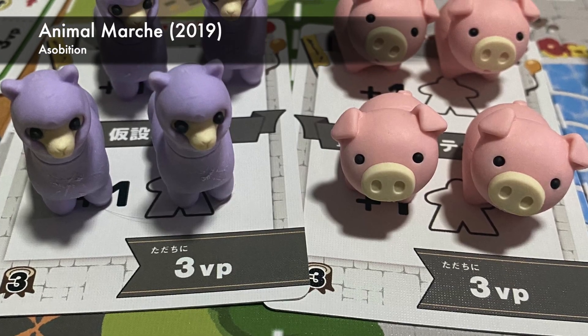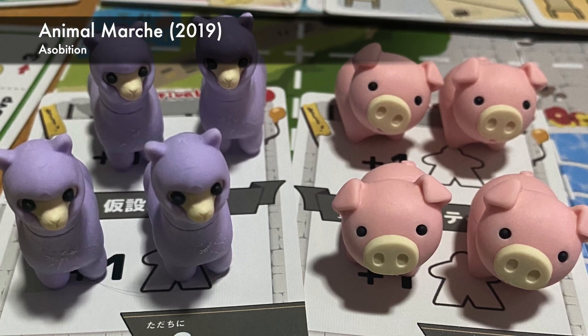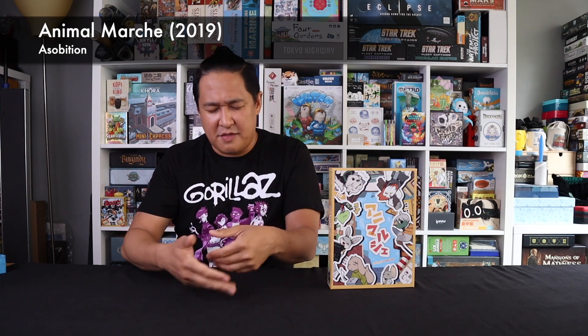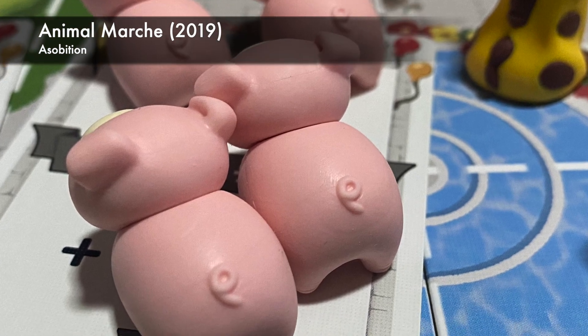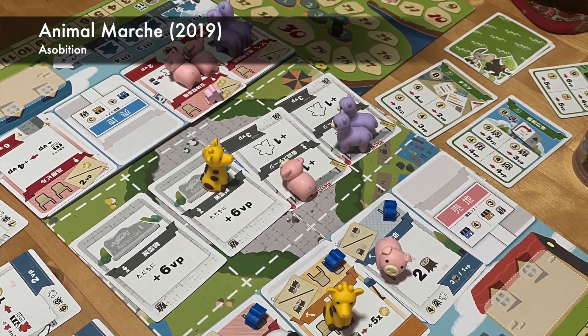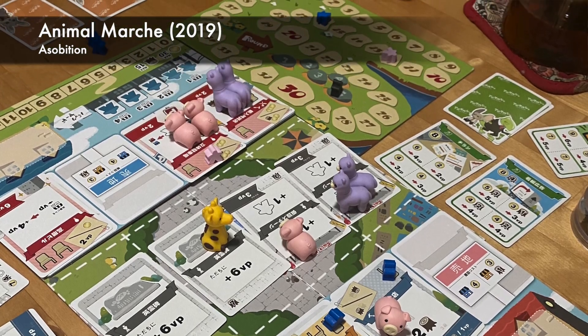Why do I like Animal March so much? There are a lot of really interesting mechanisms in this game that I haven't seen before, and it's really impressive that it's his first design. Some games have a real problem with momentum — you feel like you're doing the same thing over and over with no increase in tempo and no engine-building momentum. He does not have that problem at all. While the first round is quite slow, by round five you are just exploding, doing lots of things, scoring massive amounts of points — all done in about 60 minutes.